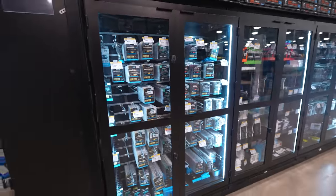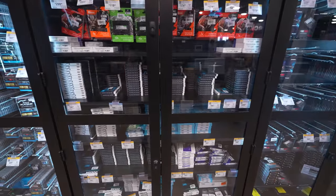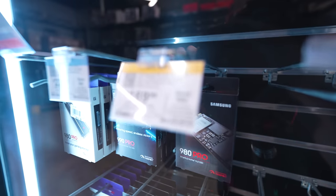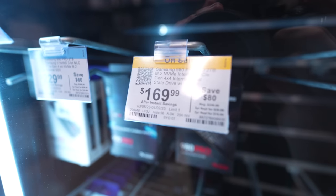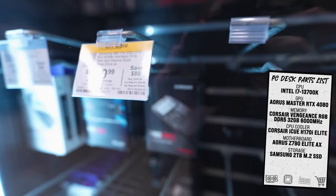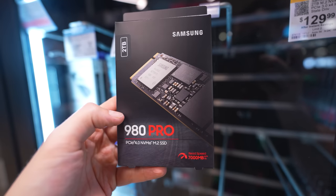Time for some storage. I think a two terabyte M.2 should be plenty. The Samsung 980 Pro is actually looking really good, and it's on sale — $169.99. I like this price a lot. Let's get it.